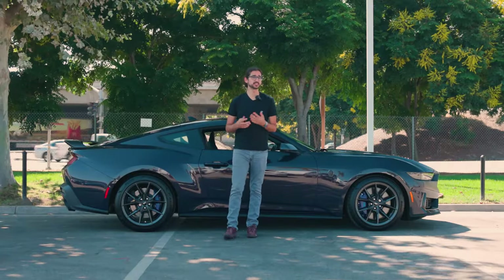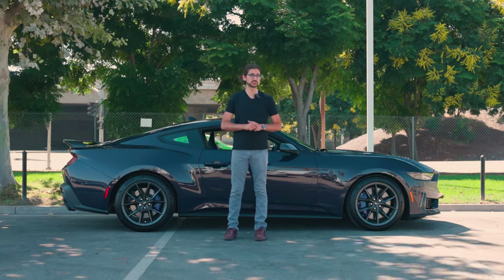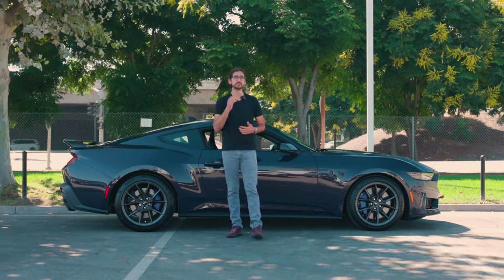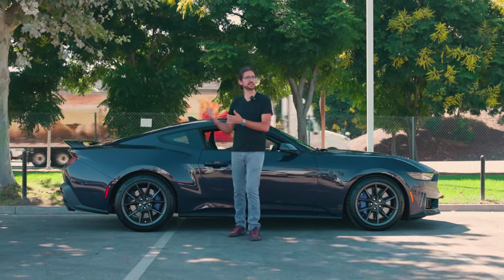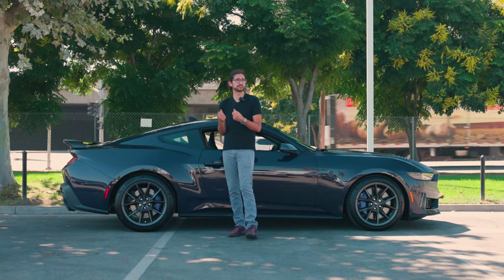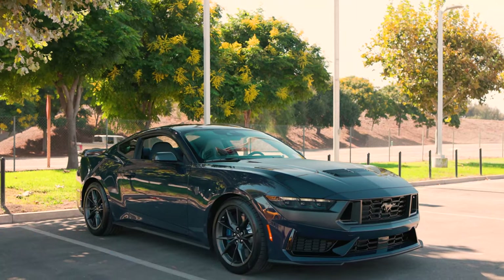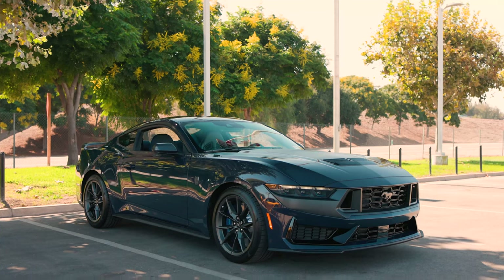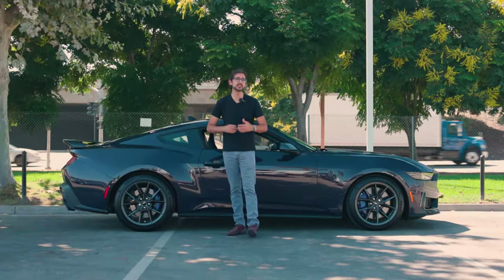It gets better too, because muscle cars don't have the greatest reputation when the going gets twisty. But in recent years, Ford has been challenging that stereotype with their recent Mustangs. Rather than just being muscle cars, they're becoming more of muscly sports cars. And this Dark Horse edition pushes that envelope just a bit further than the standard GT — think of it as kind of like a new-age Mach 1.